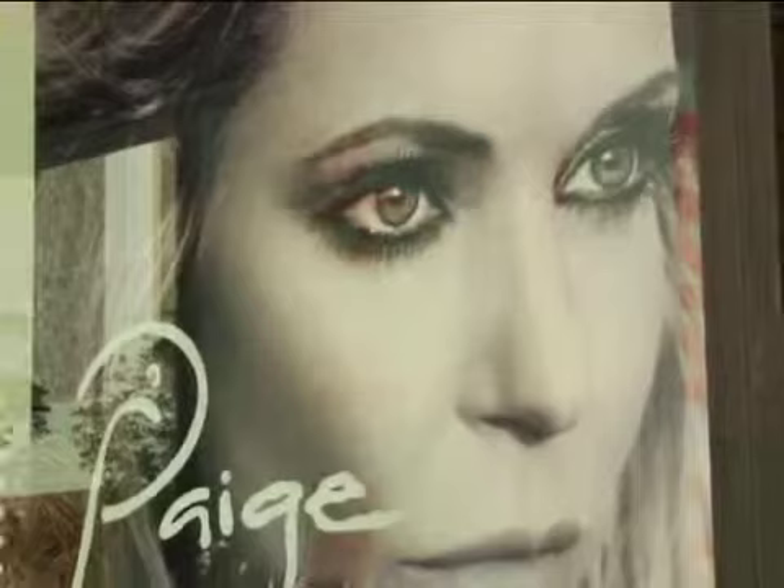Everyone knows that finding the perfect fitting pair of jeans can be an endless search. Well, no more. We're here with Paige Adams-Geller, who was one of the most in-demand jean models of the past decade. She took everything she learned about denim and turned it into one of the most in-demand brands of jeans in the world: Paige Denim.